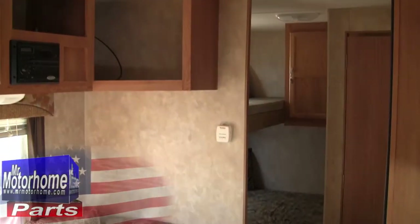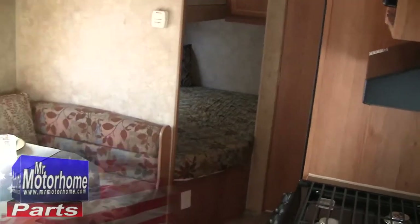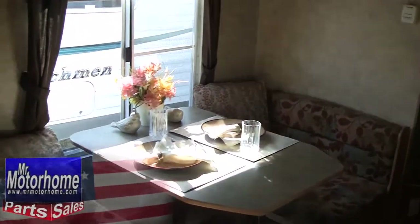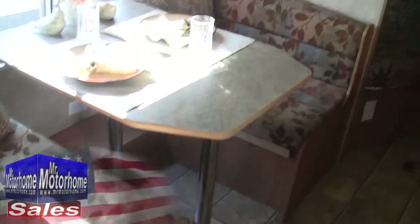Let me start out by showing you the inside. This is really your classic travel trailer layout with a nice bunk in addition to a huge bed underneath it, so you can sleep three people there easily. A large dining area right here, and look at just how classy and nice this is.